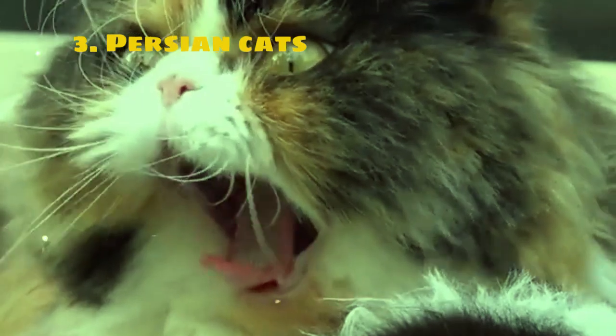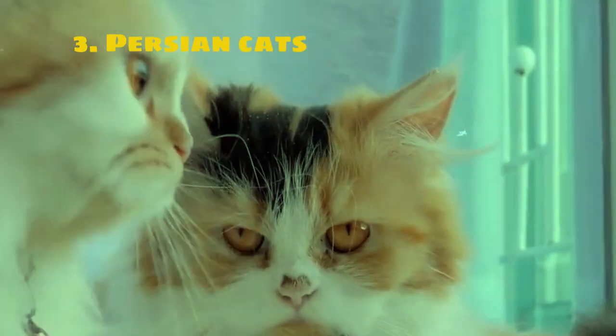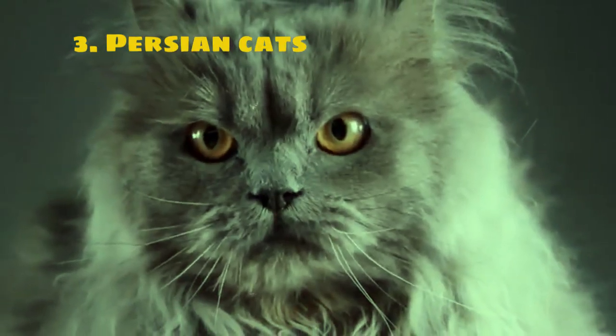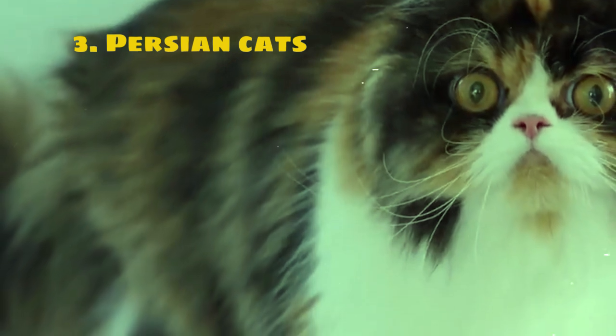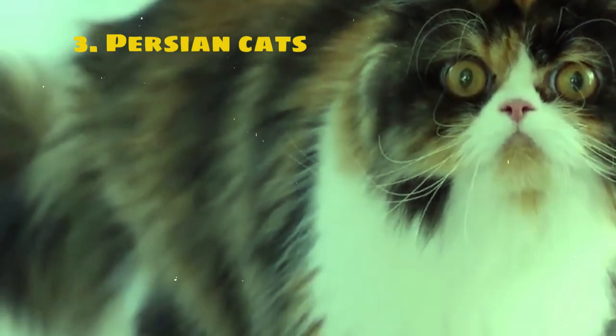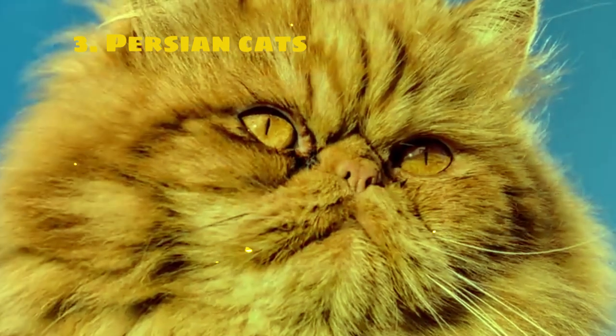Persian cats are renowned for their calm and laid-back demeanor. They are typically affectionate, loving companions who enjoy lounging around and being pampered by their human caregivers. While they may not be as active or playful as some other breeds, they make up for it with their devotion and loyalty.